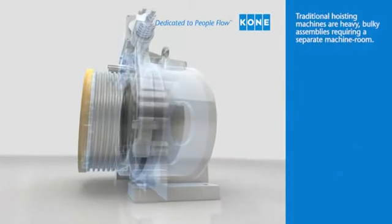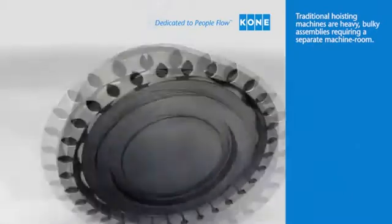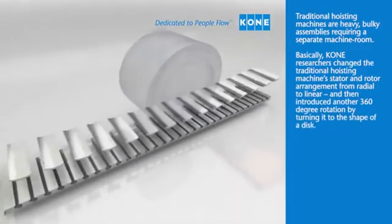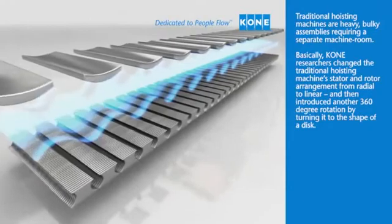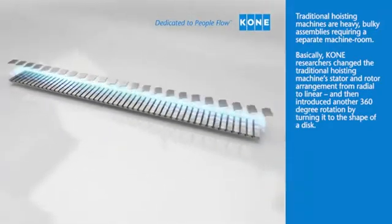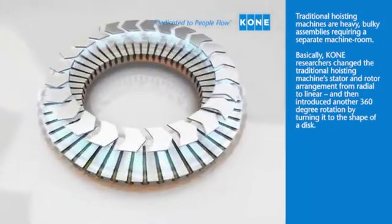Traditional hoisting machines are heavy, bulky assemblies requiring a separate machine room. Basically, Kony researchers changed the traditional hoisting machine's stator and rotor arrangement from radial to linear, and then introduced another 360-degree rotation by turning it to the shape of the disc.